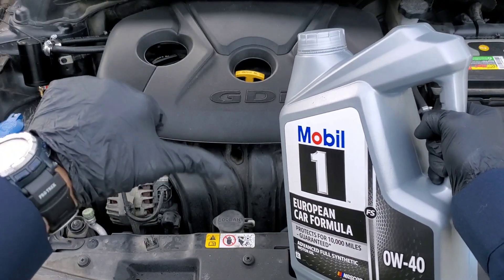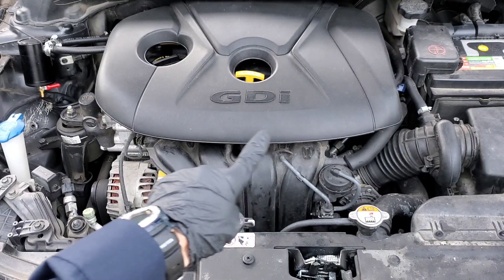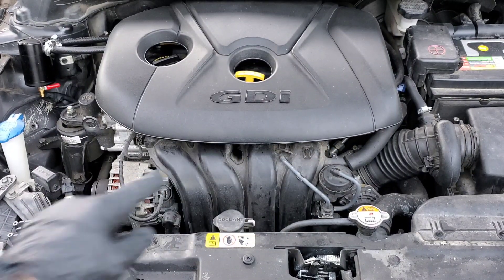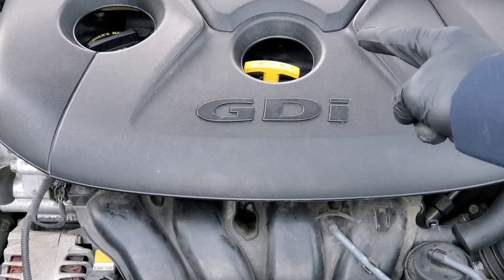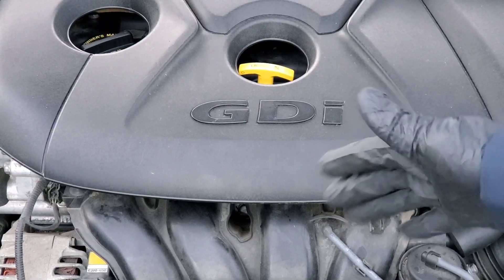Do not use the wrong engine oil for your vehicle, especially if it's a GDI. There could be damaging consequences for the engine. Now a lot of this won't just apply to the GDI engine — gasoline direct injection — but others as well.